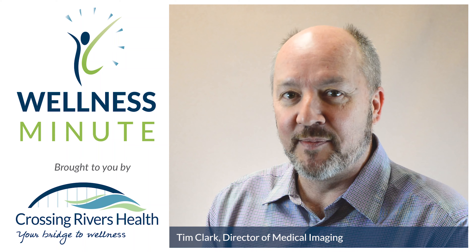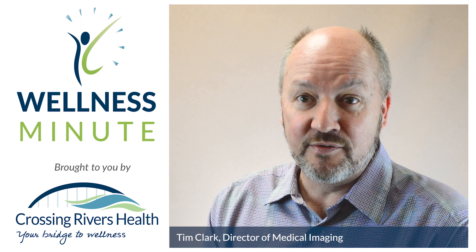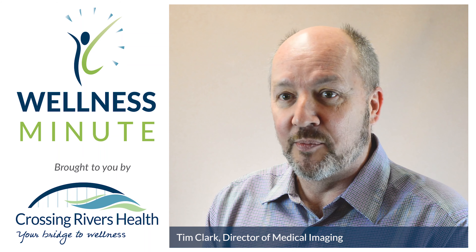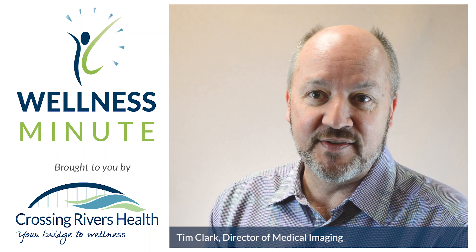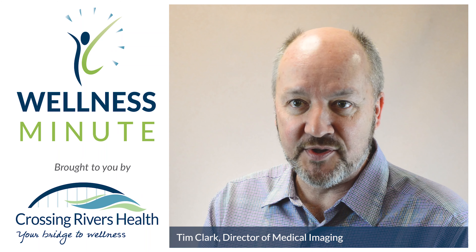Coronary CT is a new program that we started with the emergency room. The emergency room physicians came to our department and asked if there was a way that we could help them figure out a way to diagnose patients that they are not sure of that may have coronary artery disease. These are kind of the low to moderate risk patients.